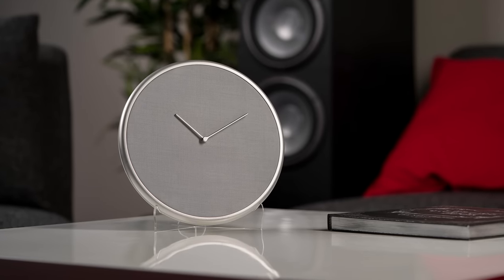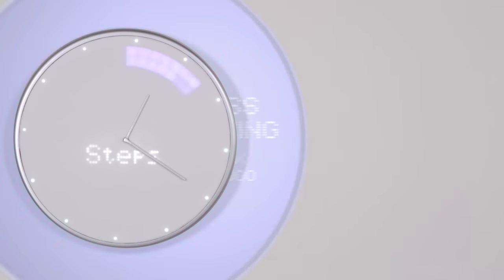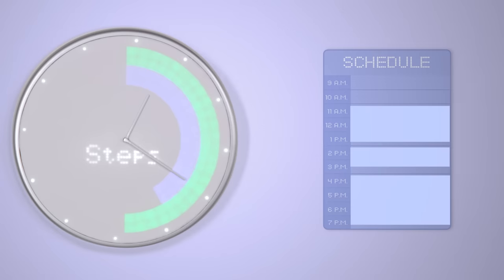Introducing Glance Clock — the clock that can tell you that, that, and that at a glance.